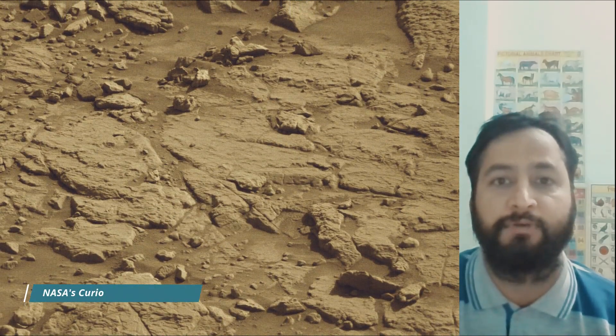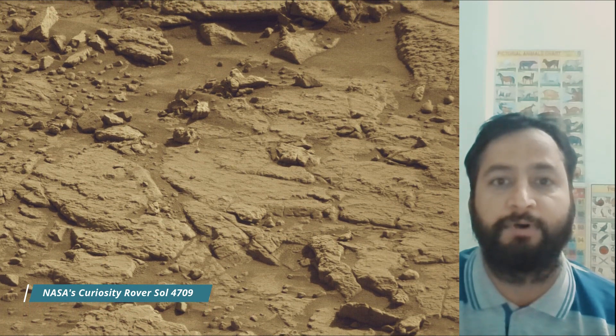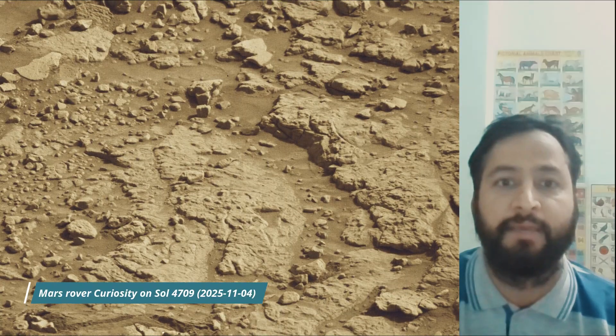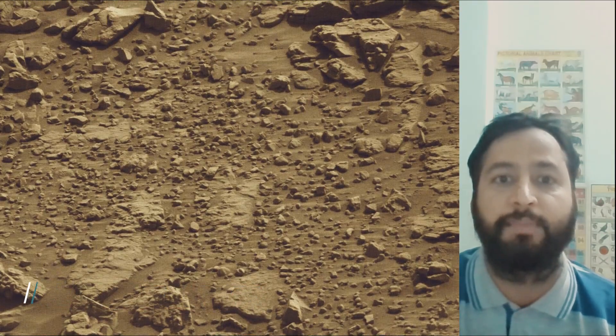A key objective for Curiosity's mission on Mars is astrobiology, including the search for signs of ancient microbial life. The rover will characterize the planet's geology and past climate, pave the way for human exploration missions of the red planet, and be the first mission to collect and cache Martian rock samples.